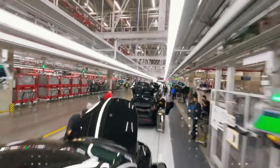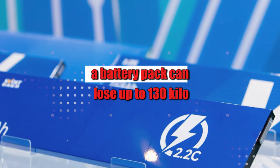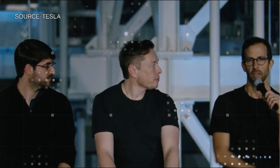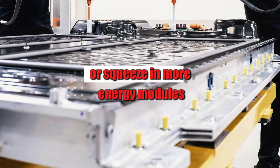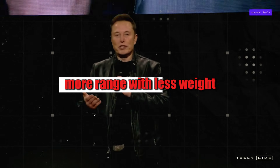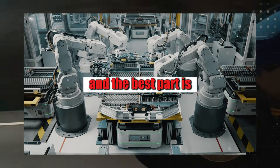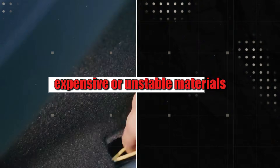This leap changes everything, from car design to how we think about range. With this density, a battery pack can lose up to 130 kilos without losing capacity. In a compact sedan, this means more than 700 kilometers of real-world range without needing to inflate the car or squeeze in more energy modules. What once seemed impossible — more range with less weight — is now taking shape based on internal tests. And all this is being done without resorting to rare, expensive, or unstable materials.